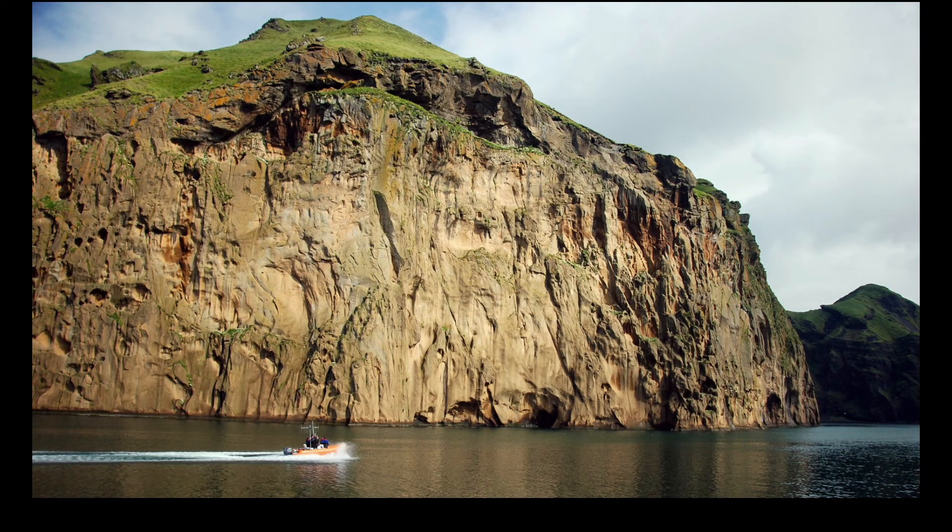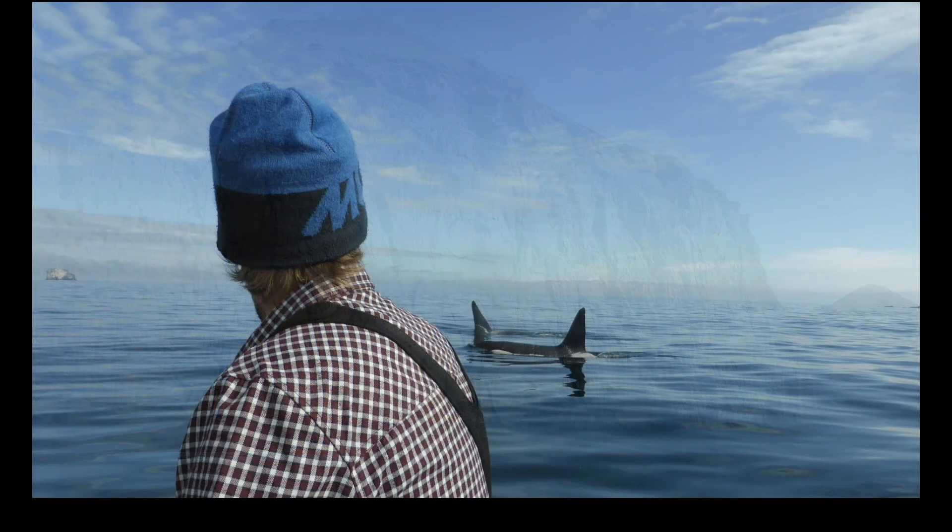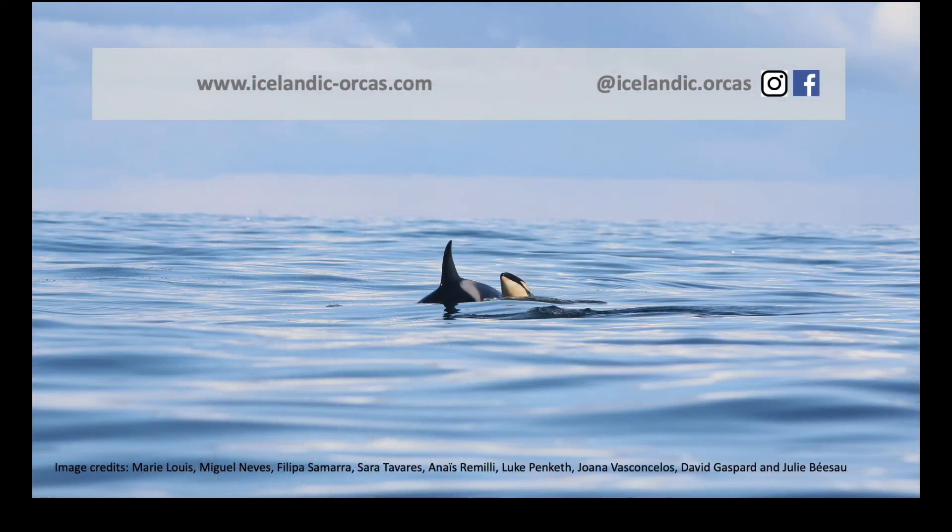There are still many open questions about orcas in Iceland, and finding the answers will require time following the lives of these whales. Continuing our dedicated research will allow us to better understand many aspects of their lives and the consequences of future environmental changes. You can follow our journey of discovery and find out more about Icelandic orcas by visiting our website or getting in touch with us. Thank you.